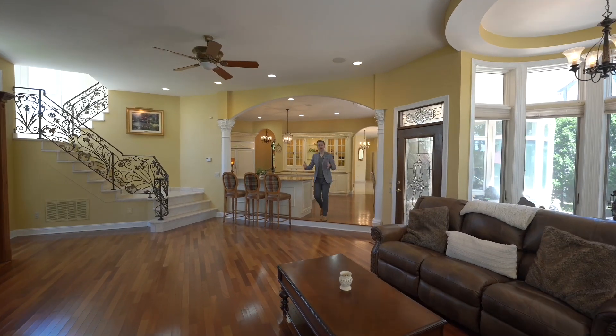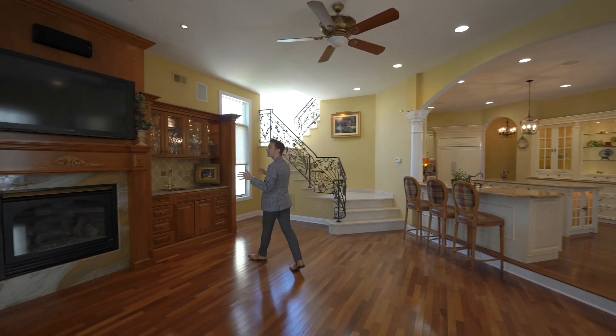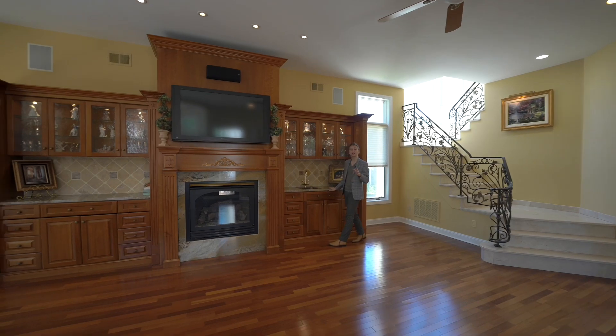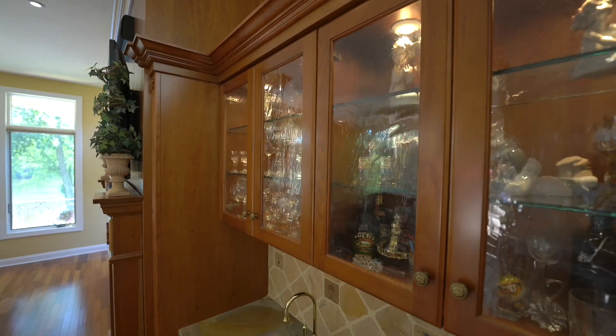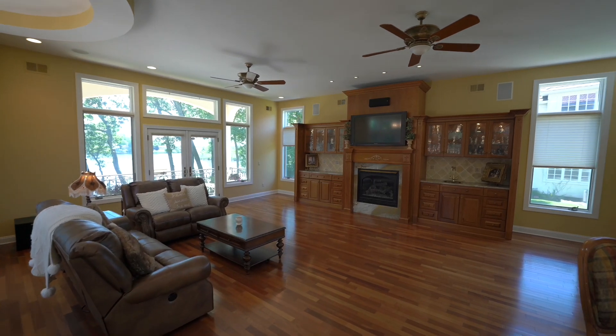So you're hosting — the kitchen flows right into the family room. Now check out this custom-built entertainment center. You got the bar over here, fireplace, TV, tons of space for your family to enjoy.